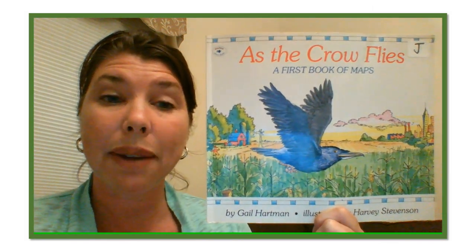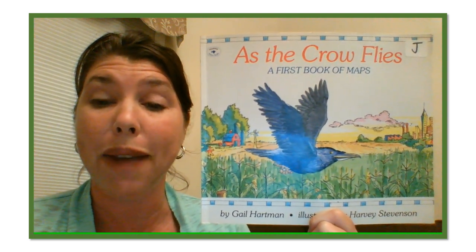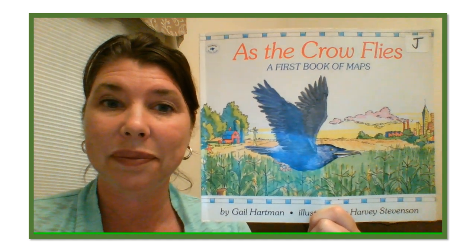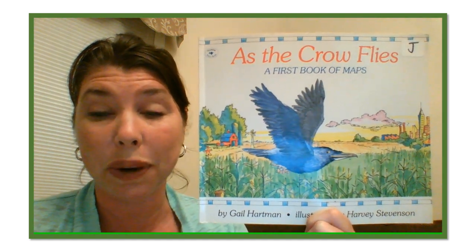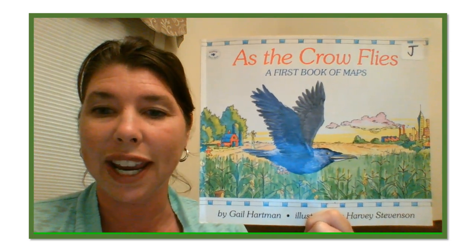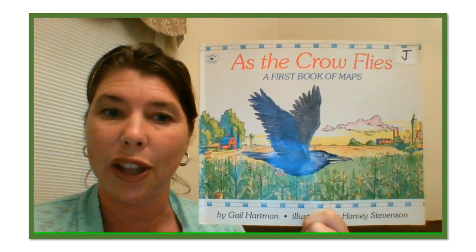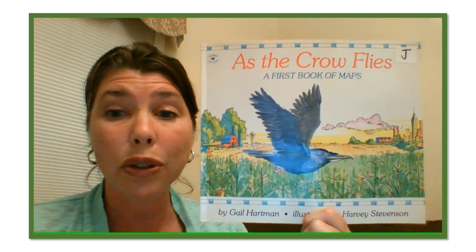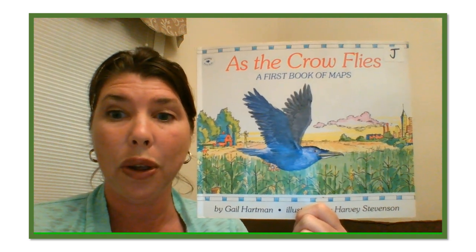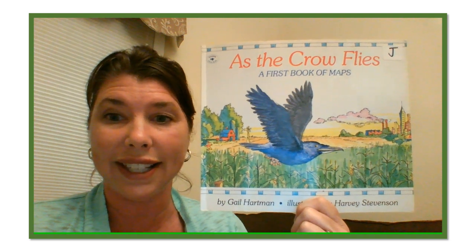Hi boys and girls, today I'm going to read to you the story As the Crow Flies, a first book of maps by Gail Hartman, illustrated by Harvey Stevenson. Maps help us show which way to go, but in this book you're going to see a lot of different animals showing the paths that they take and how their maps would look. Maps are also drawn from the perspective called a bird's eye view, which means how a bird would see the earth flying in the sky.